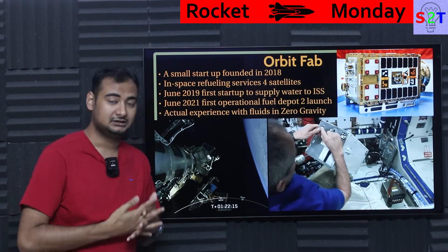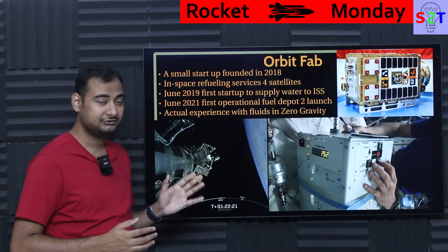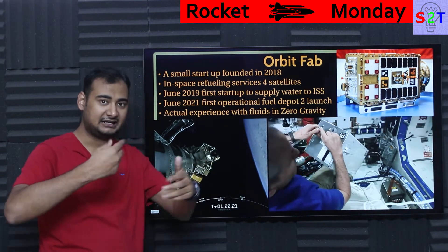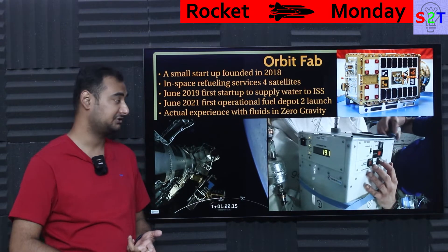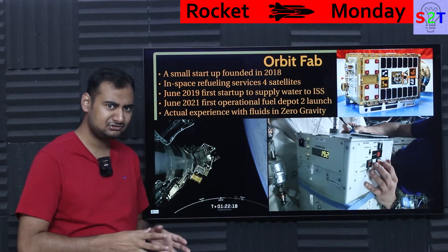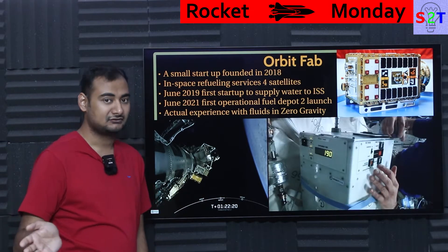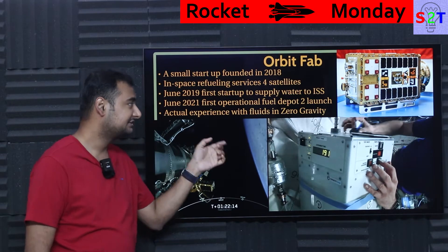Any fluid in a zero-g environment behaves very differently — it's almost counterintuitive to us, and all the design decisions we make on Earth will no longer apply. In June 2019, they did the first startup-supplied water transfer to the ISS, from the inside. It's not a big rocket coupling system — they had to spin it and jump through all the hoops to ensure the system could stabilize itself and dispense liquid without creating overpressure, underpressure, bubbles, or voids. NASA has a serious amount of restrictions for anything sent to the ISS, and this small startup went through that entire gauntlet, survived it, used the system on the ISS, and it actually worked.